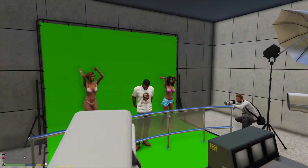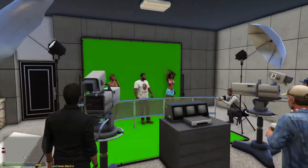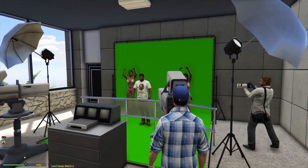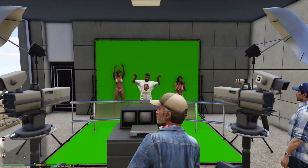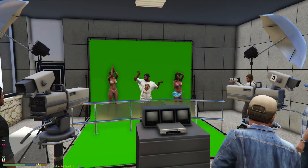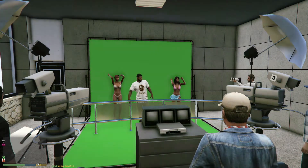We gotta go out here and show these people what we do on the music video scene. So we got our boy Franklin starting this episode off in his little music video slash movie trailer.